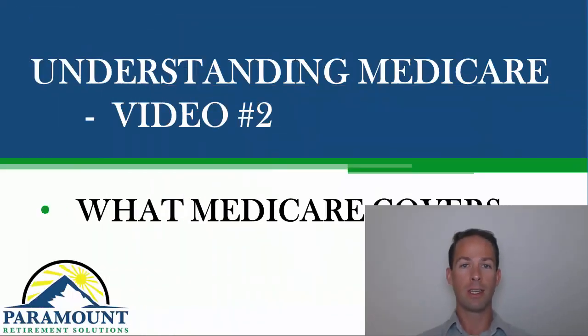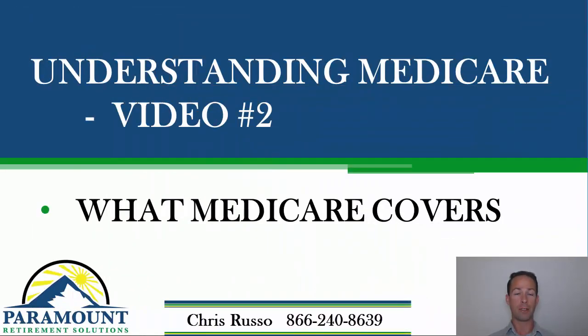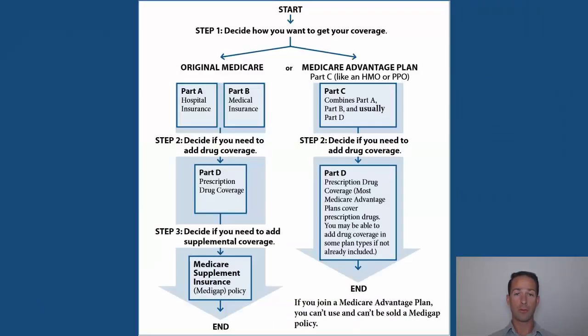Hey everybody, this is Chris from Paramount Retirement Solutions and this is video two in understanding Medicare — figuring out what you need to do when you're first eligible at 65. If you haven't watched video one, that tells you how to sign up for Medicare, so go ahead and watch that. Here we're going to talk about what Medicare covers and where the gaps are in Original Medicare. The chart I'm going to use throughout this video is a block diagram showing you the big picture of Medicare.